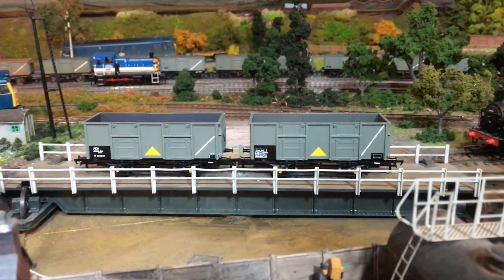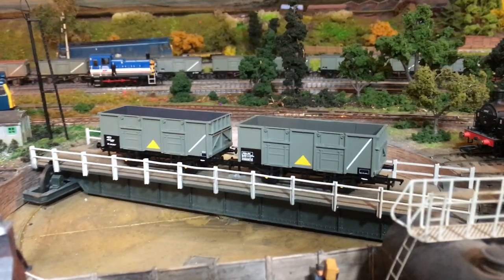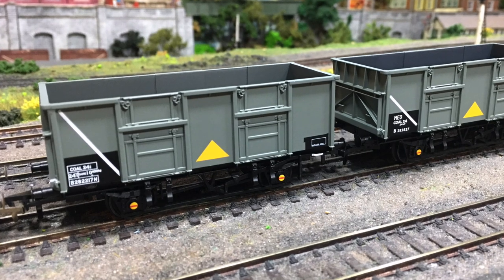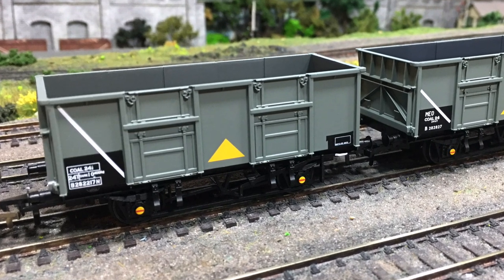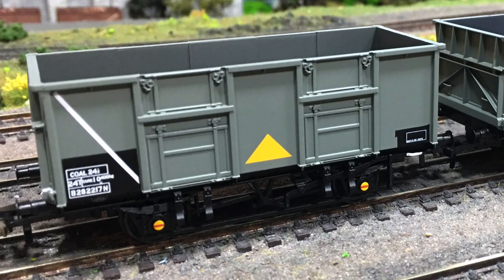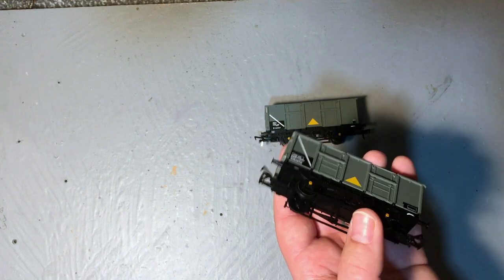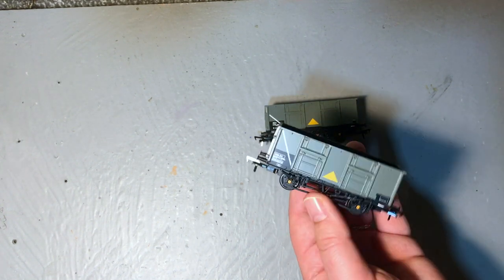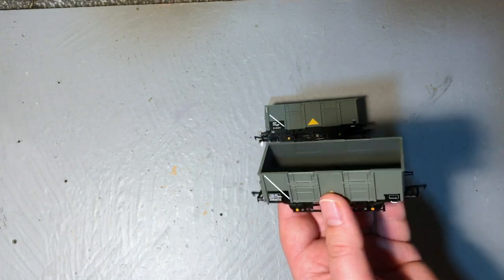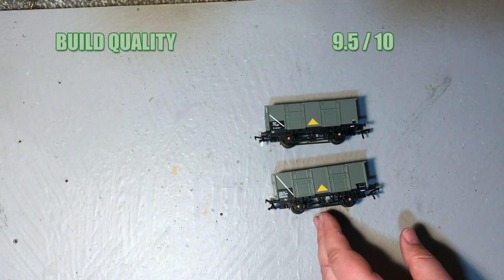Price-wise for the single packs we're looking at just a shade over £25 a wagon, which is actually fairly reasonable when you consider the prices some wagons are getting up to. Turning to the actual scores: first up is build quality, and these are a pretty robust wagon — no detail has fallen off. I particularly like the good solid sturdy buffers and those stretcher bars, which I thought might be easily damaged. The Parkside kit was very prone to plastic snapping, but there's been a very good choice of material on these and they stand up to a lot of handling. Overall I'm going to give this a 9.5 out of 10.